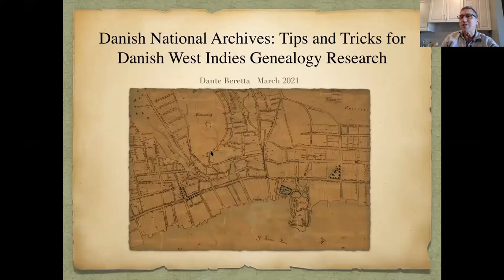My topic is the Danish National Archives and tips and tricks for Danish West Indies genealogy research. I'm feeling a little bit like an imposter, but basically my experience started with this website doing the crowdsourcing and indexing, and I think that's a really good way to learn certain parts of the record. When Sophia asked if I'd be willing to do something on this, I thought okay, maybe that would be fine.